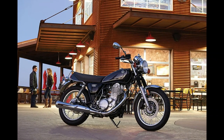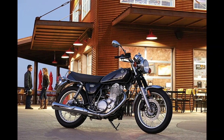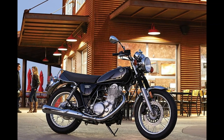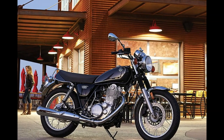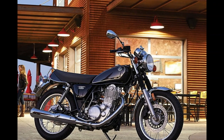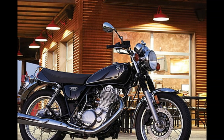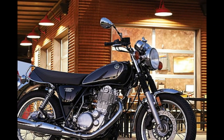Number 3: Yamaha SR400. Motorcycle type: Standard, Naked. Displacement: 399 cubic centimeters. Engine: Fuel Injected Single Cylinder. Transmission: 5-speed. Price: $5,999.